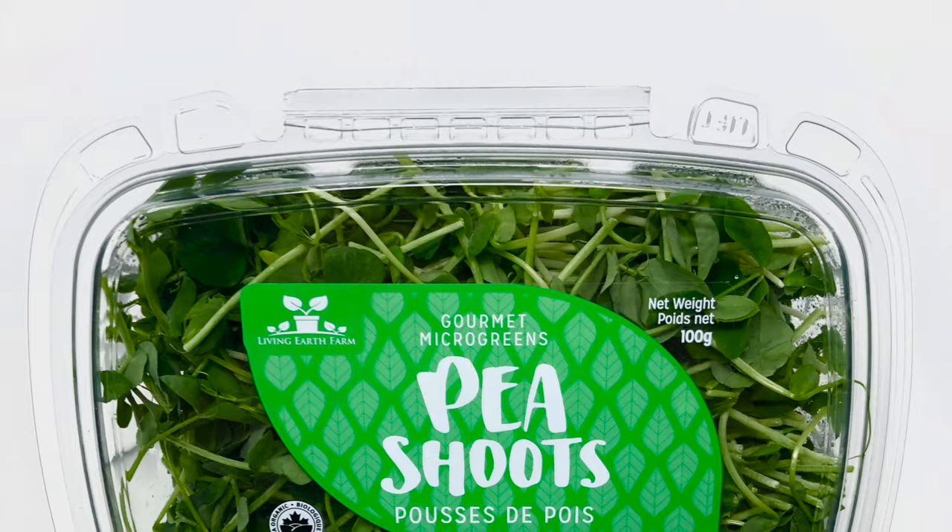Market demand determines how many people in your local area want to actually purchase that crop. For example, carrot microgreens are super niche — maybe a few restaurants in your town use them — compared to something like pea shoots where restaurants, retail stores, farmers markets, and direct-to-consumer delivery customers all want to consume this product. The more market demand for a crop, the more it makes sense for you to grow it.